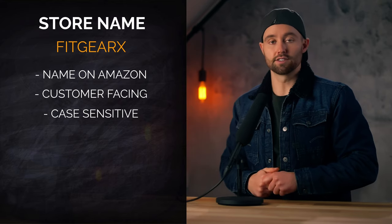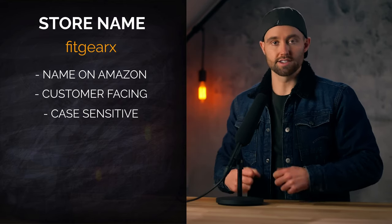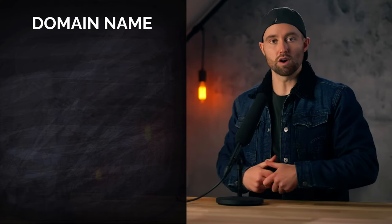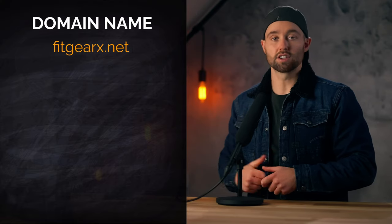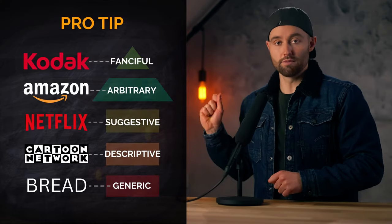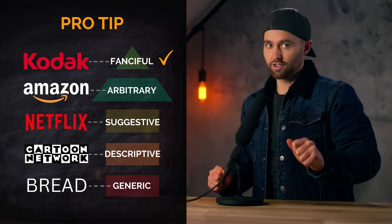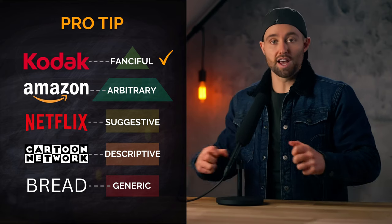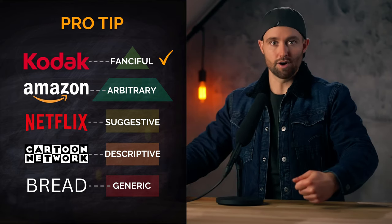Store names are case sensitive, so if you can't get yours in all uppercase, try all lowercase, etc. Lastly, domain name — that is your website's URL like fitgearx.com or fitgearx.net. Pro tip: the biggest thing is to choose a trademarkable name. Even if you're not doing the trademark right now, you don't want to have a name printed on hundreds of your products that you cannot then trademark. So if you want to learn exactly how to do that, you can check out this video up here.